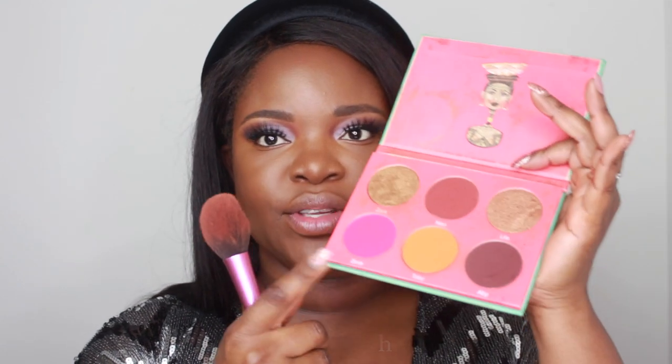For blush, I'm going to be using Zayn and Tobi — I like to mix the pink and the orange. I'm going to be smiling a lot on New Year's Eve, so I like to make the apples of my cheeks very rosy. Becca Highlight is one of my favorite highlights — Topaz is my very favorite shade. And then we're going to put a little bit of Champagne Pop over it.